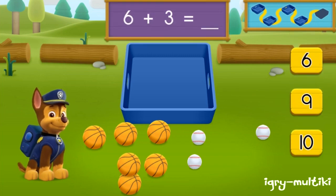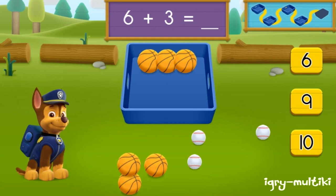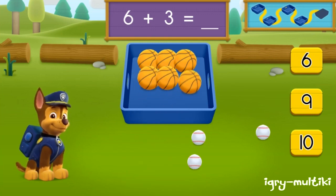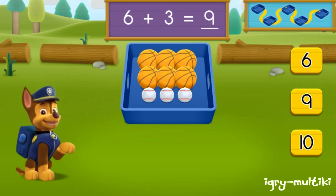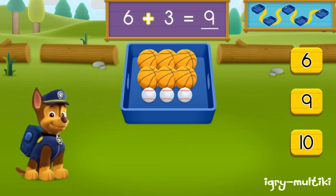There are six basketballs and there are three baseballs. How many balls are there in all? One, two, three, four, five, six, seven, eight, nine. You got it! Six plus three equals nine. Balls all together.